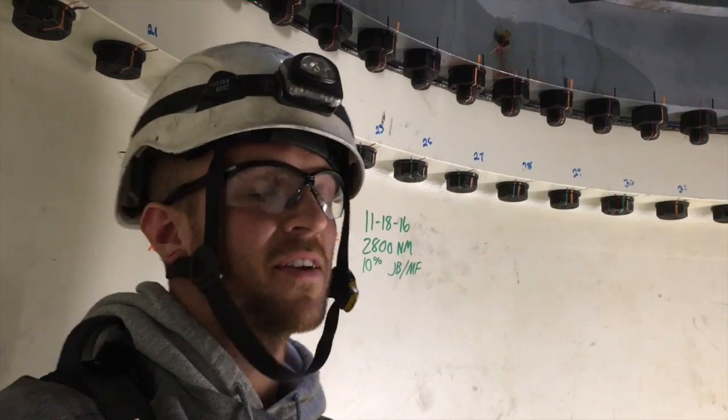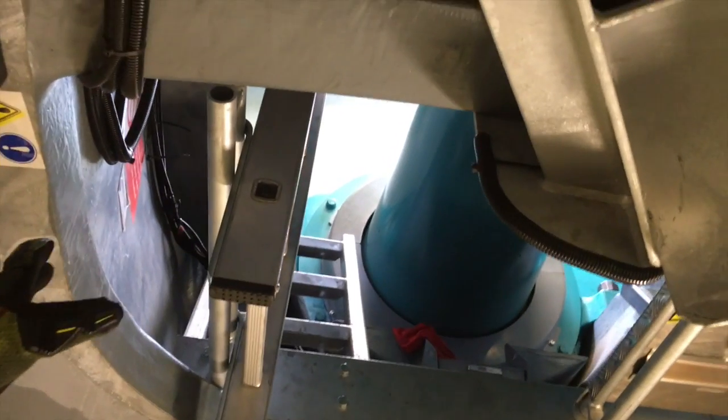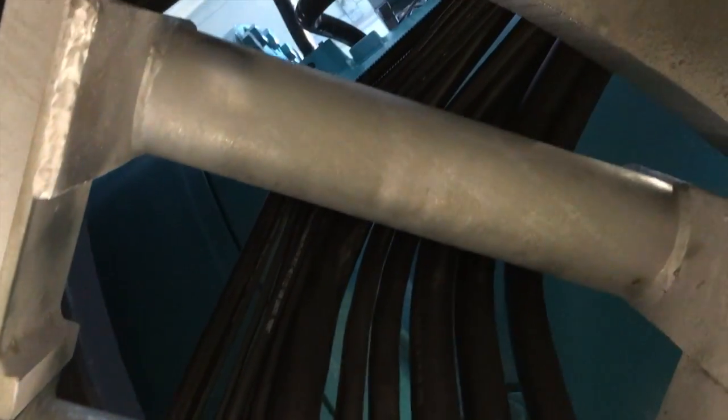I'm Hayden Garfield. I'm a wind tech at Nextera. Right now we're on the yaw deck of a GE wind turbine. Up through here, the blades are right outside. That's what captures the wind, transfers energy through this main shaft into the gearbox here above us. And that's where it picks up speed and transfers the energy back into the generator where it produces power.